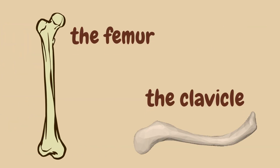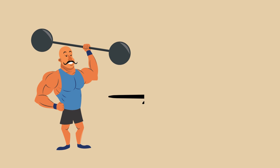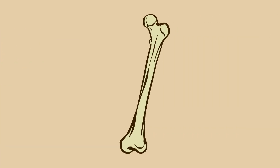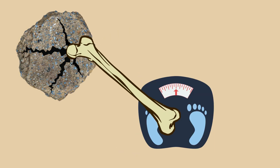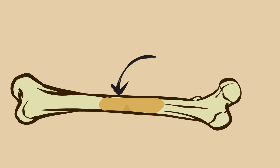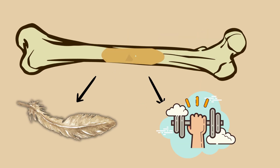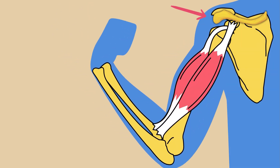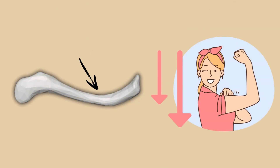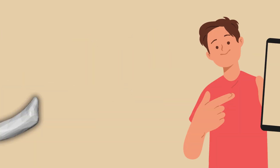What makes bones like the femur strong and others like the clavicle more fragile has a lot to do with something called the strength-to-weight ratio — a measure of how strong something is compared to how heavy it is. Bones are engineered for both strength and efficiency. The femur has an exceptional strength-to-weight ratio. It's dense where it needs to be, but it also has a hollow center called the medullary cavity that keeps it light without sacrificing strength. Meanwhile, the clavicle, though flexible and essential for mobility, sacrifices strength for that very same movement. It's thin, exposed, and doesn't have as much structural reinforcement.